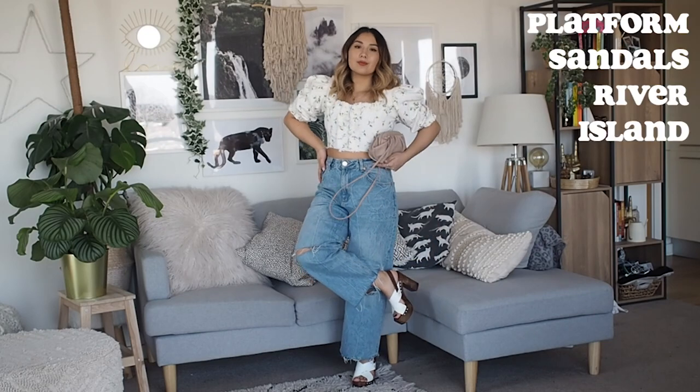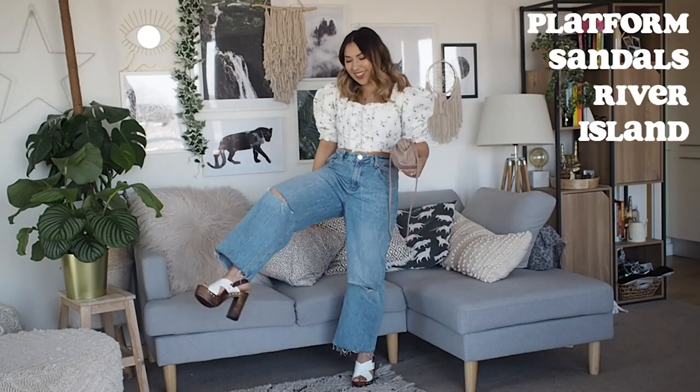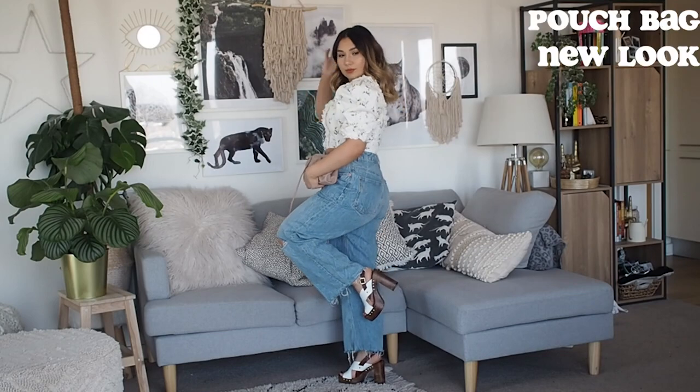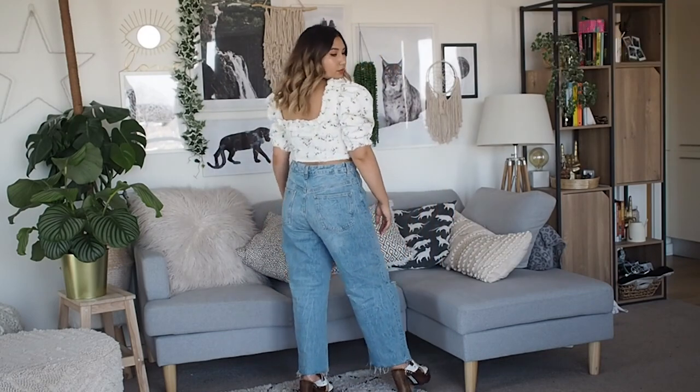That detail really adds that element of edge that pulls the whole outfit together. I'm teaming the outfit with a platform heel because I am five foot two and adding a little bit of height when I wear these jeans does wonders. I'm also teaming this one with a pouch bag just to add that little touch of femininity — it's a really easy way to girly up the jeans.